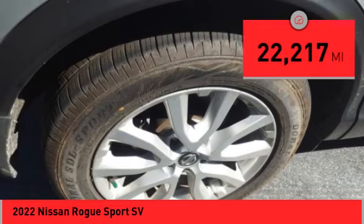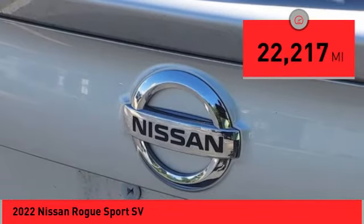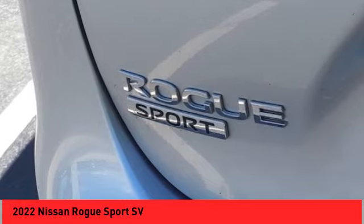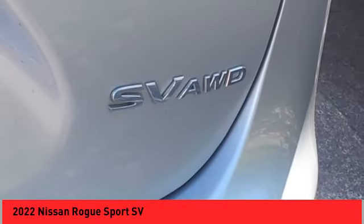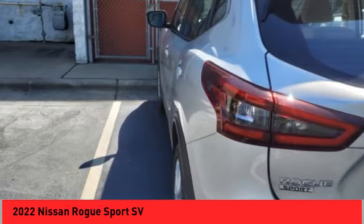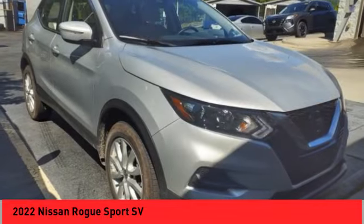This vehicle has less than 25,000 miles. Here are some of this vehicle's great options: alloy wheels, rear spoiler, brake assist, remote keyless entry, fog lights, speed control, splash guards, four-wheel disc brakes, electronic stability control, and traction control.